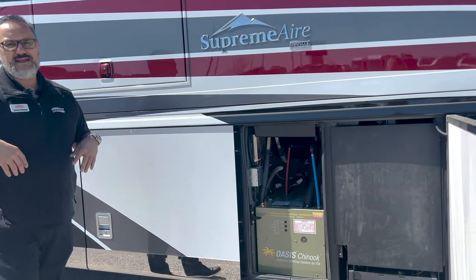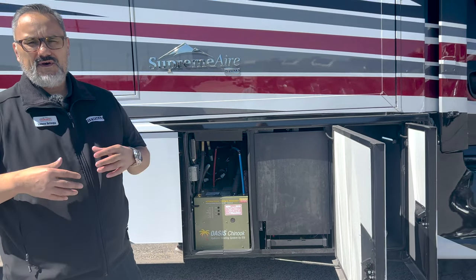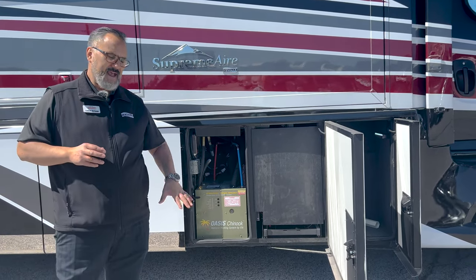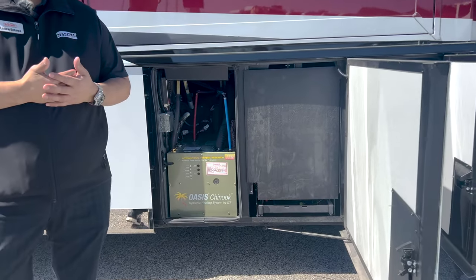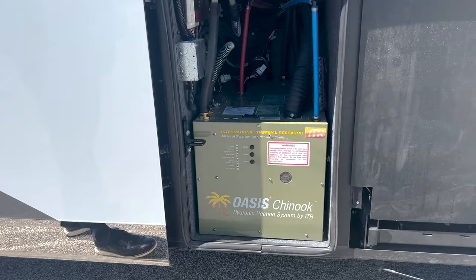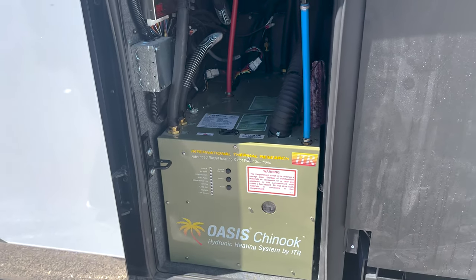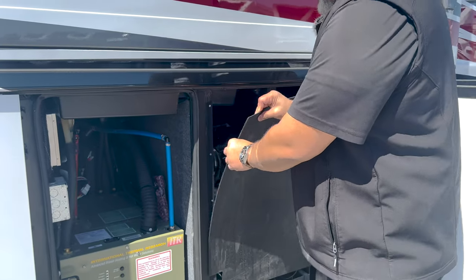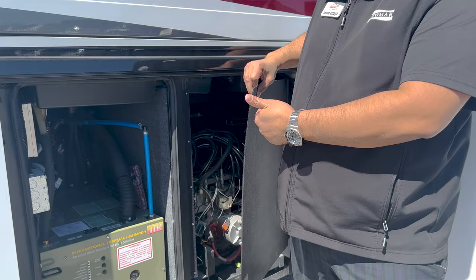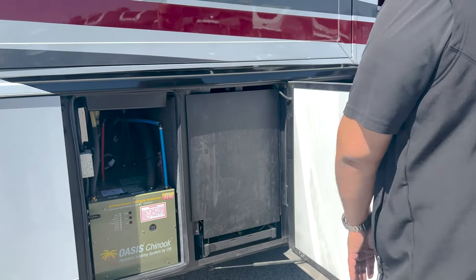Whenever you get into an upper-end model you know you're going to be moving from a hot water tank to a hydronic heating system. This has the Oasis heating, which is responsible for heating the air but also for heating your water. Moving into the Supreme Air, what they've done is put this really nice vanity panel here — it's just velcroed on. If you need to get to your hydraulics it's just nice to be able to have it kind of hidden away.